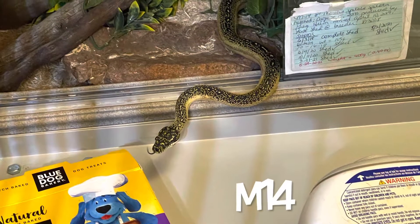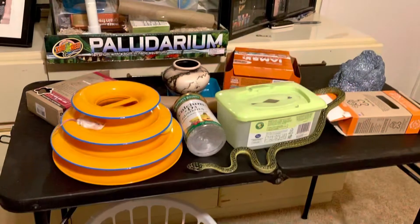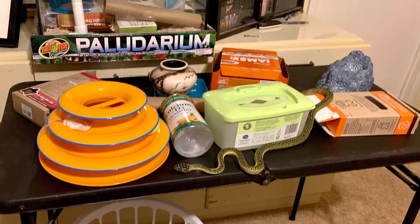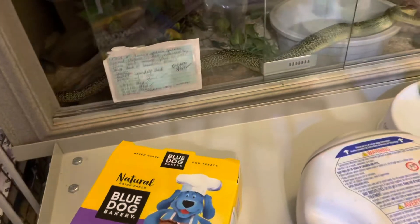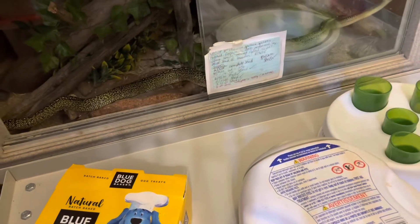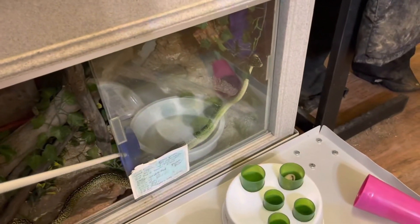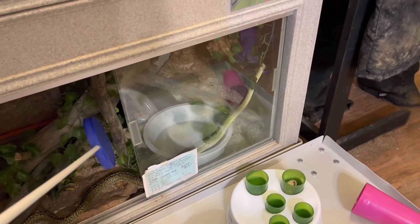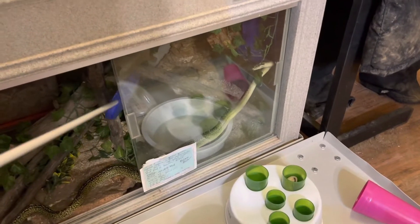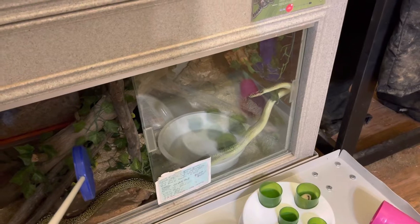Hi everyone, I have something a little different for this Training Tuesday. This is our almost four-year-old diamond python M14. When he was younger I used to have him do a lot of foraging exercises, and it dawned on me that it's been about two years since he's engaged in any kind of foraging exercise. He's been target training since he was a baby, and really for the last couple of years all I've been doing with him is target training.